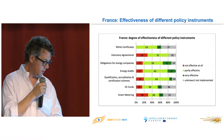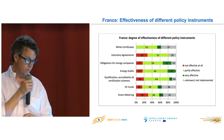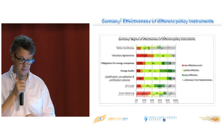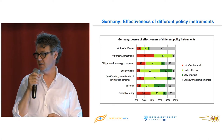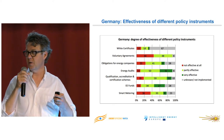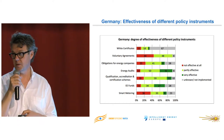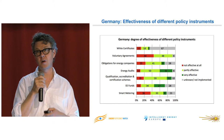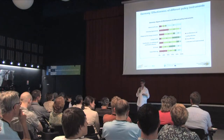In Germany, white certificates have a very low rating — and again, people did not really know much about them. Obligations are also a bit hesitant — it's partly effective, but there's no real enthusiasm for obligations in Germany among experts. And a lot of these respondents are energy efficiency experts, so that should be known — it's not just a statistical sample of decision makers.